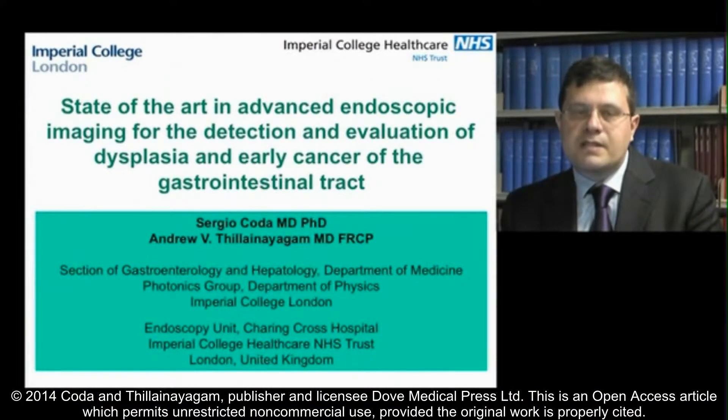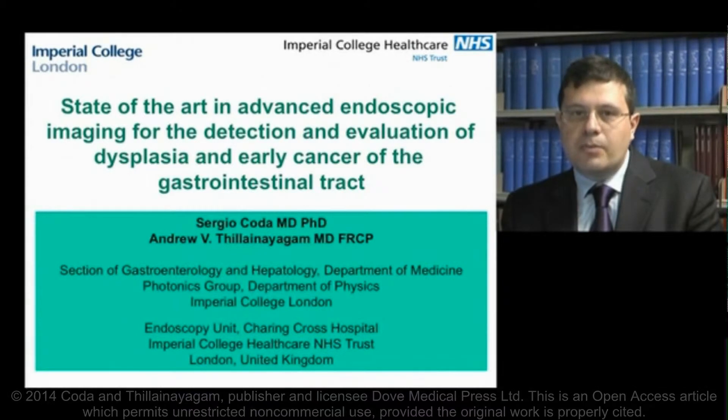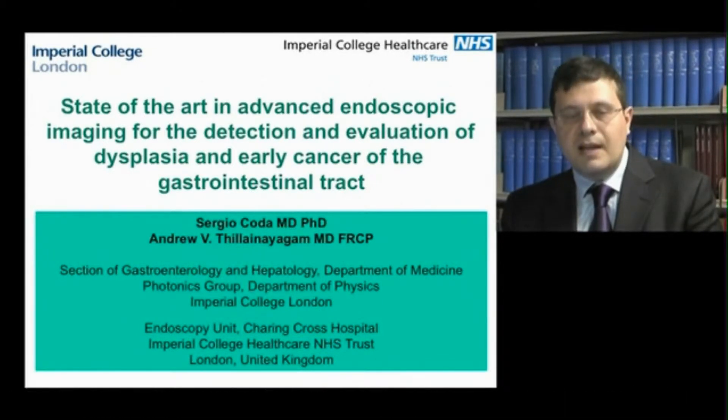Hi, my name is Sergio Coda and I work alongside Angiotheria Naiga as a specialist gastrointestinal endoscopist and clinical research fellow between the Department of Physics and the Department of Medicine at Imperial College London. My specialist interests are early endoscopic detection and treatment of early stage neoplastic lesions throughout the gastrointestinal tract. My research is based on the clinical translation of novel biophotonics techniques such as fluorescence lifetime imaging and spectroscopy into the clinical practice.